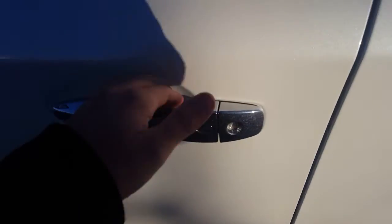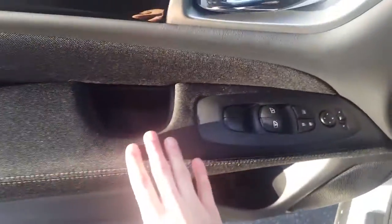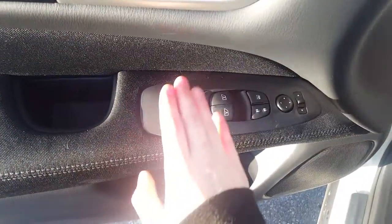We do have push button entry on here — smart entry, push it once and it's unlocked. Looking in here we do have power options: we have windows, locks, mirrors, and a little storage cubby across the bottom.